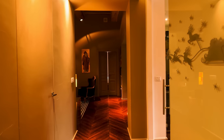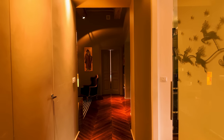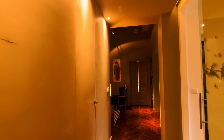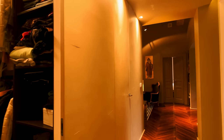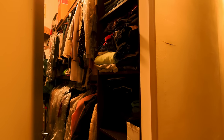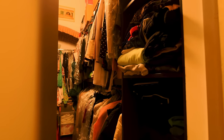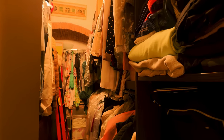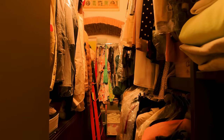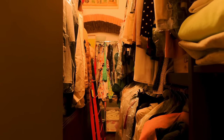As we walk down this stunning hallway, the first room you're presented with — for all you closet lovers — is a phenomenal closet. This apartment has storage everywhere, and look at the size of that. You can see the architectural detail at the back as well. That's just phenomenal, absolutely phenomenal.